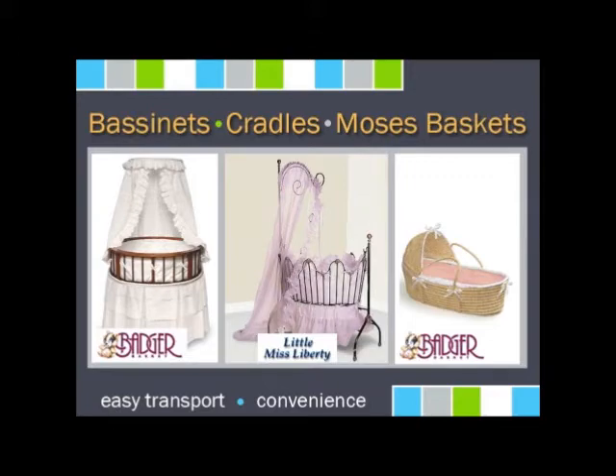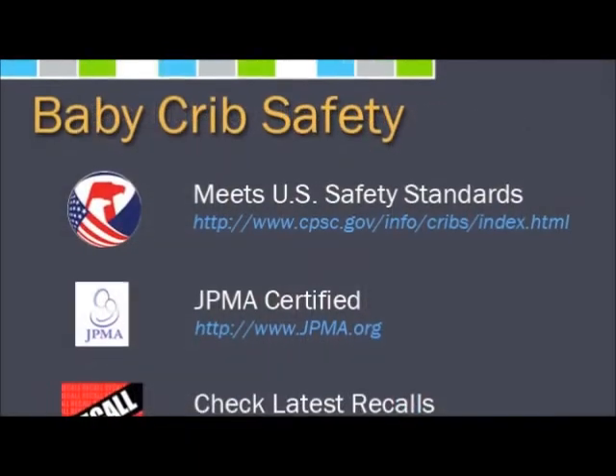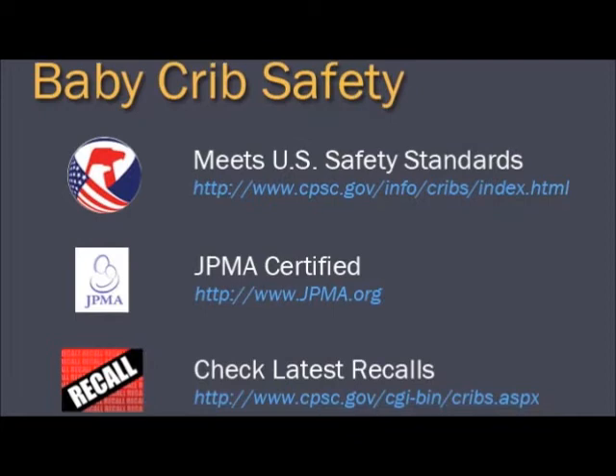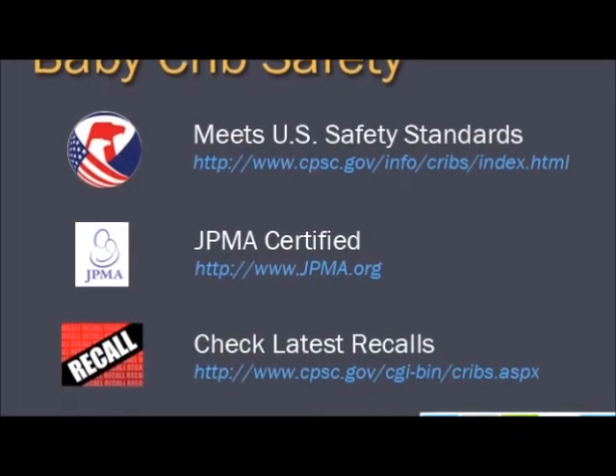When purchasing a crib, always make sure it meets all U.S. safety standards, including CPSC and JPMA. Never purchase a used crib or a drop-side crib, which can be dangerous to your baby.